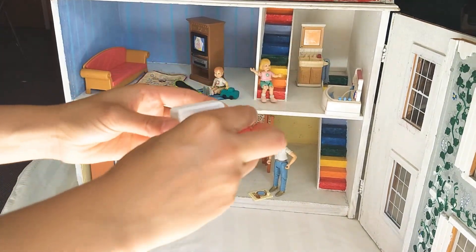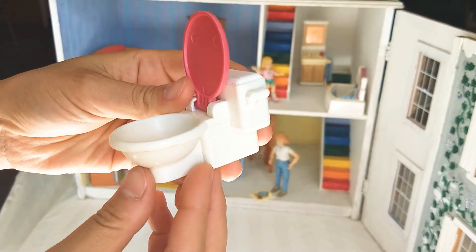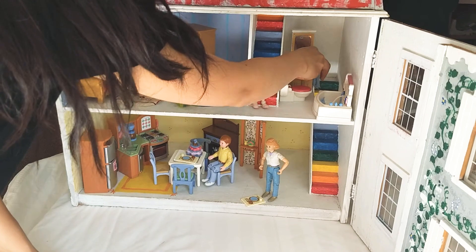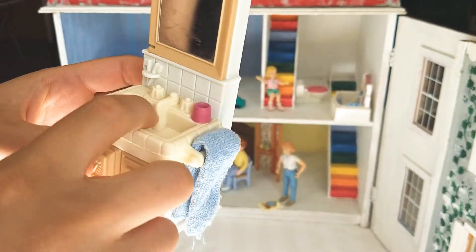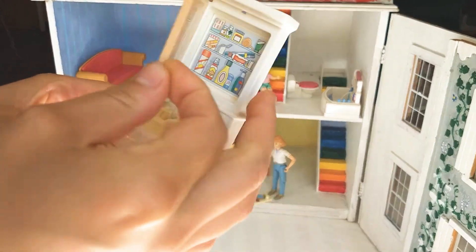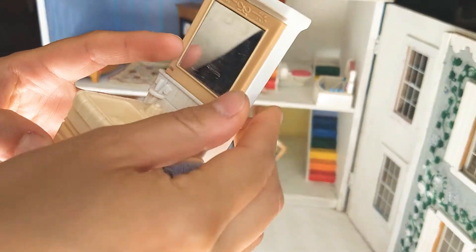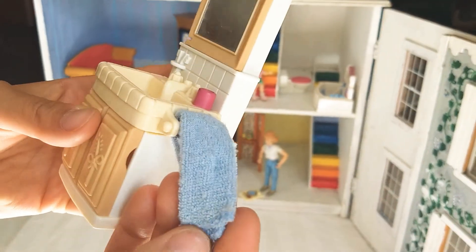Over here is a tiny toy toilet. And over here is a sink and a mirror. Behind the mirror is all the things you need — toothbrushes and everything. Here's a cabinet and a nice towel.